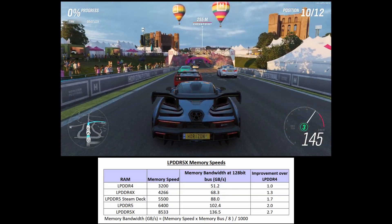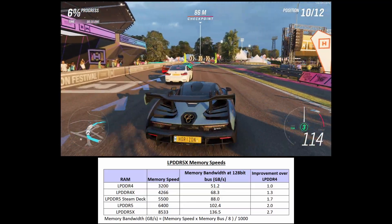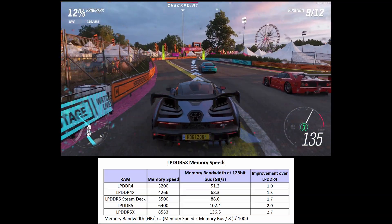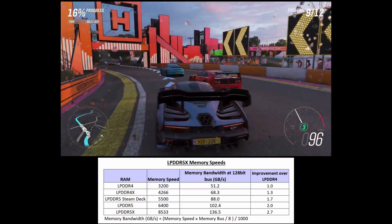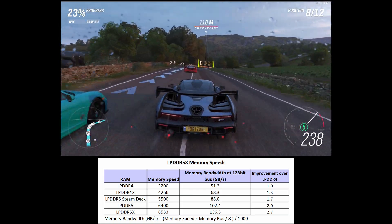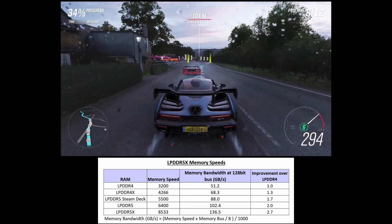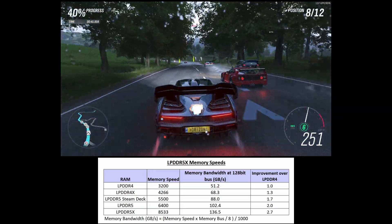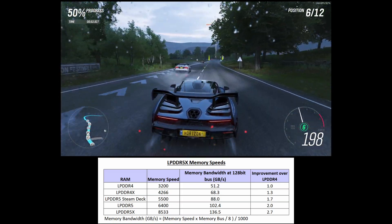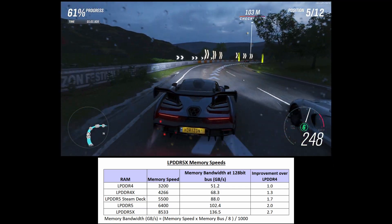Here's a table showing memory bandwidth for each generation. LPDDR4 at 3200 Mbps runs at 51.2 Gbps on a 128-bit bus, and LPDDR4X runs at 68.3 Gbps. With RDNA2 compute units offering about a 25–30% improvement over Vega, it makes sense that the Steam Deck uses LPDDR5 — sticking with LPDDR4X at 68.3 Gbps wouldn't have provided enough headroom.